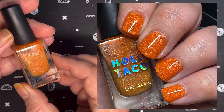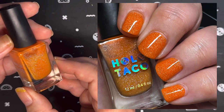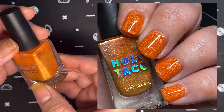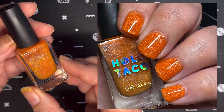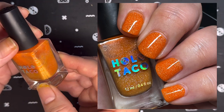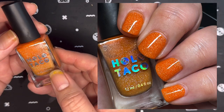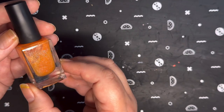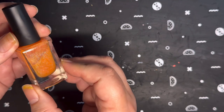Next up from Holo Taco, and the last one I have, is Box Office Bomb. This came out in 2023's fourth anniversary collection. It is retired now, but it is described as an orange jelly with scattered holo. It is a jelly, so it is going to be a little juicy and a little sheer, but I was able to get good full coverage in three coats.